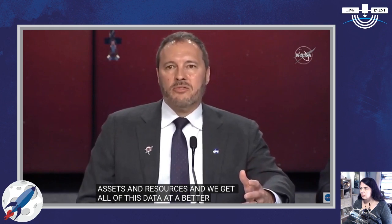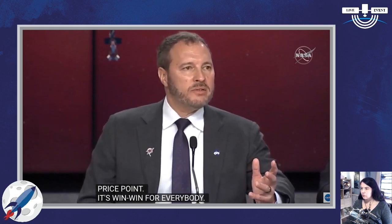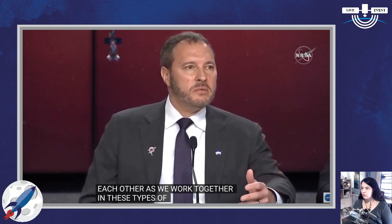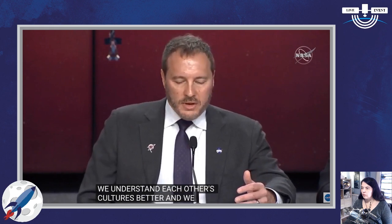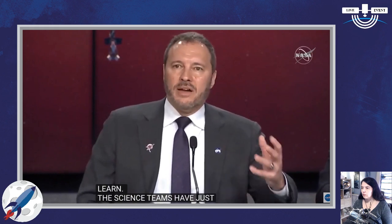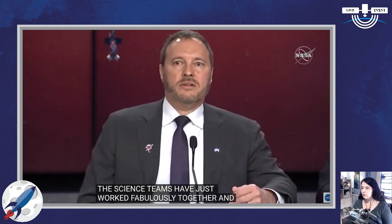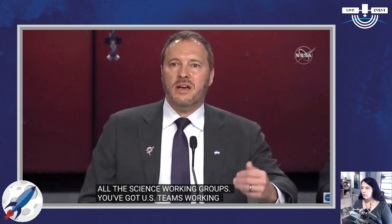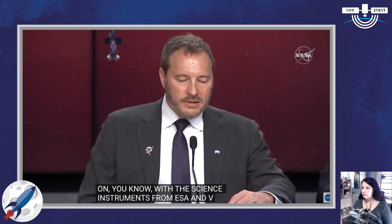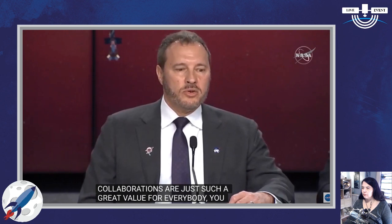We also learn a lot from each other as we work together in these types of collaborations — we understand each other's cultures better and how we do business. The science teams have worked fabulously together in all the science working groups, with U.S. teams working with ESA science instruments and vice versa. It's really a tight collaboration. In conclusion, collaborations are just such a great value for everybody — from a technical, science, and resource perspective — and it really helps with space diplomacy as well.